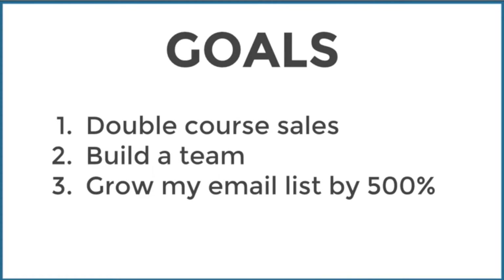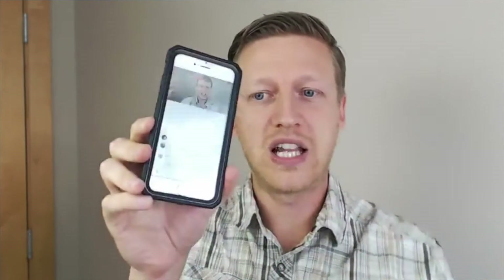Goal number two was to build a team, and goal number three was to grow my email list by 500%. You might hear a lot about email lists and if you follow me you'll know I always talk about this. Do you currently have an email list? Please let me know in the comment section.